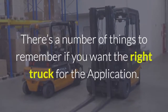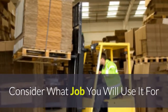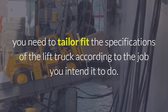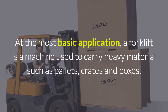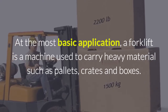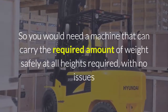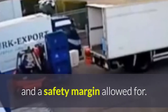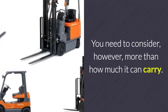There are a number of things to remember if you want the right truck for the application. Consider what job you will use it for. Depending on what type of business you have, you need to tailor fit the specifications of the lift truck according to the job you intend it to do. At the most basic application, you need to consider more than how much it can carry.